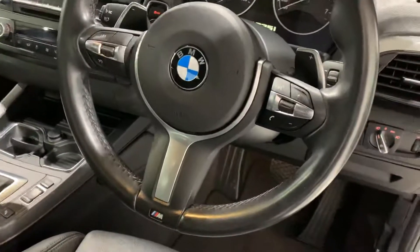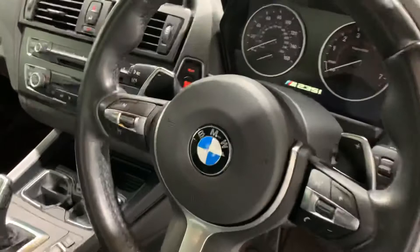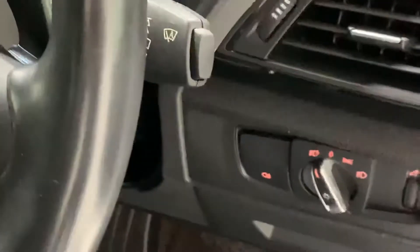You've got your paddle shift, voice control, speed limiter, cruise control, and the adaptive light switch is just there. There are also auto wipers and auto lights.